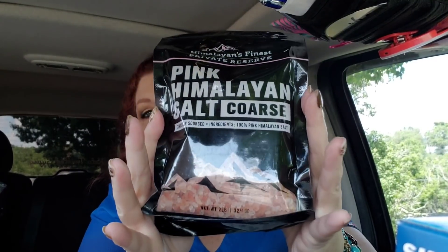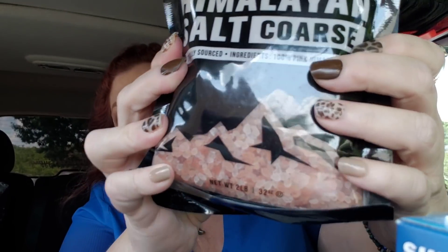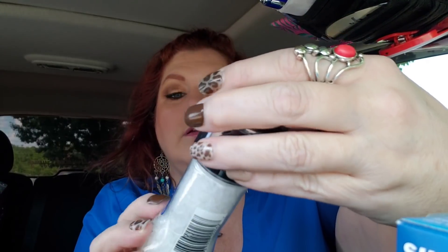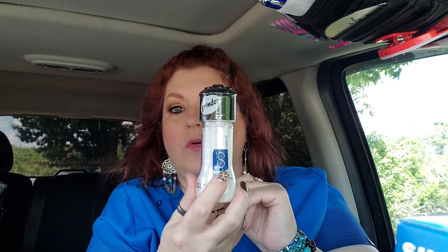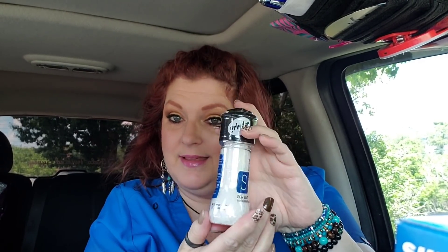I got the pink Himalayan coarse salt too. And what I did, I got one of these — the sea salt grinder. I don't know if these are refillable or not, let me know if you guys know. Because if they're refillable, I'm just going to keep adding the pink Himalayan salt in there and keep it with my pepper. I just got that just in case they're refillable — if they're not, no big deal.